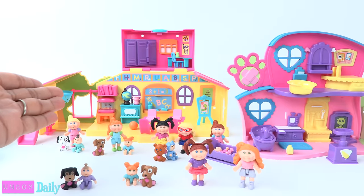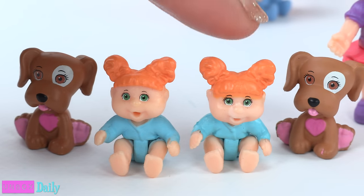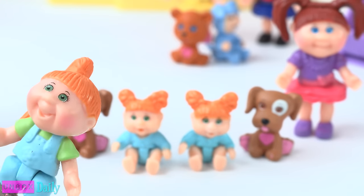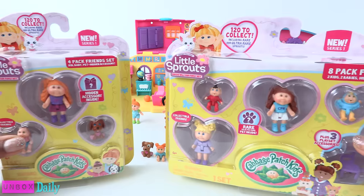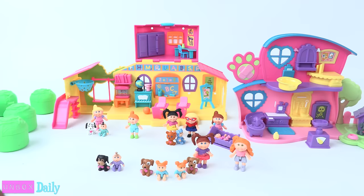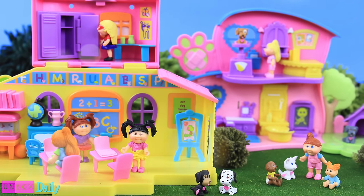Thank you for joining us while we took a look at Little Sprouts. Let us know what you think we should rename one of the twins in the comments down below, because they both can't be Lillian Mabel — that would get confusing. Follow us on Instagram at MyFoggyStuff for a fabsome giveaway. Like, comment, share, and subscribe. We will see you next time for another Unbox Daily. And that's our collection for now.